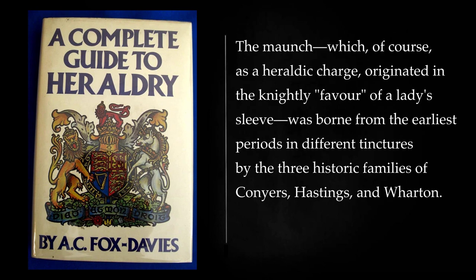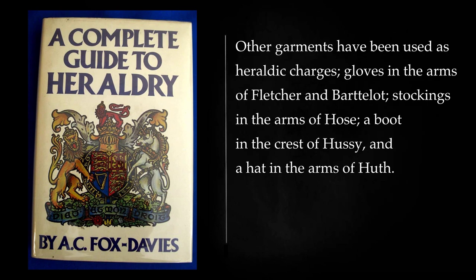Ingots of silver occur in the shield of the Borough of St. Helens, whilst the family of Woolon go one better by bearing ingots of gold. A monch, which is a well-known heraldic term for the sleeve, is, as it is drawn, scarcely recognizable as such. Nevertheless its evolution can be clearly traced. The monch, which as a heraldic charge originated in the knightly favor of a lady's sleeve, was borne from the earliest periods in different tinctures by the three historic families of Conyers, Hastings, and Wharton. Other garments have been used as heraldic charges: gloves in the arms of Fletcher and Bartolot, stockings in the arms of Hose, a boot in the crest of Hussey, and a hat in the arms of Huth.